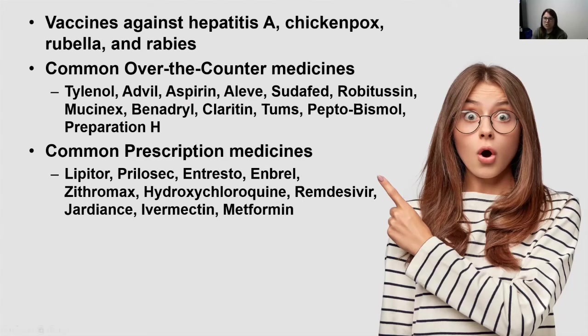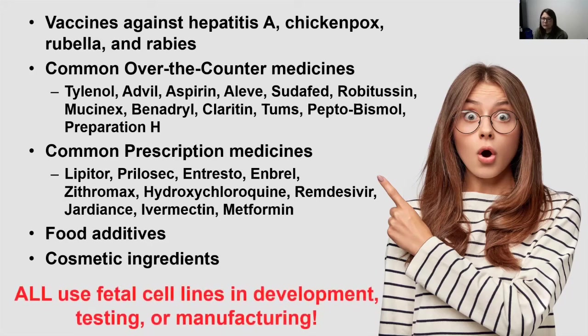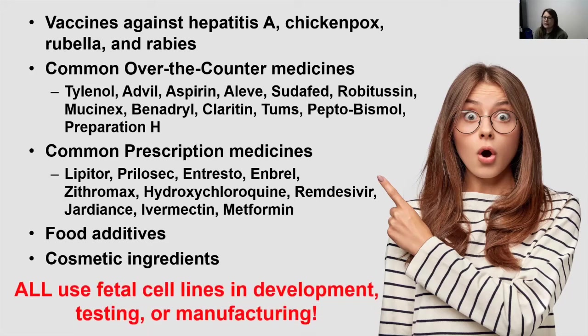There are also common prescription medications on this list. Even many treatments considered as potential treatments for COVID-19, such as hydroxychloroquine and ivermectin, have been tested in fetal cell cultures. We can also move beyond modern medicine to food additives and cosmetic ingredients. The truth is there are many life-saving drugs and many everyday products that have been tested on, produced in, or developed using fetal cell cultures.